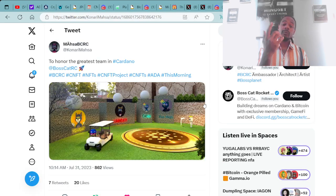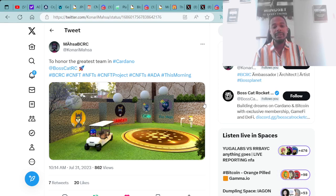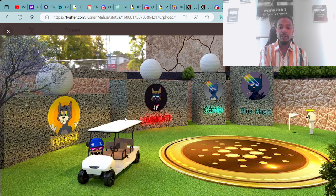I wanted to go over something from one of the community members — My Shy. We showed some of her artwork on the last video, and this is a continuation of the art she's creating in this space. She said: to honor the greatest team in Cardano — Boss Cat Rocket Club, hashtag BCRC, CNFTs, NFTs, projects. Here is the super dope digital art she created featuring the Boss Cat Box Cats.